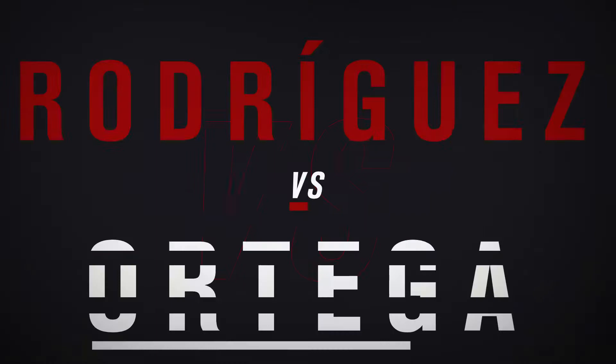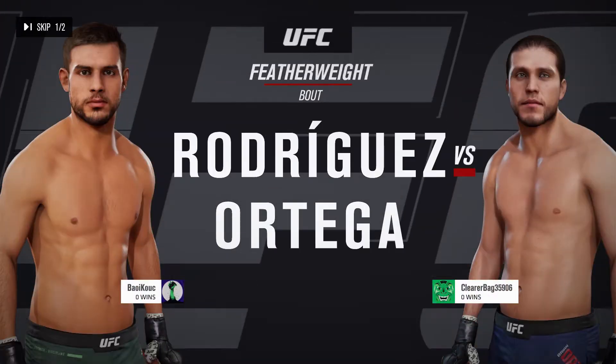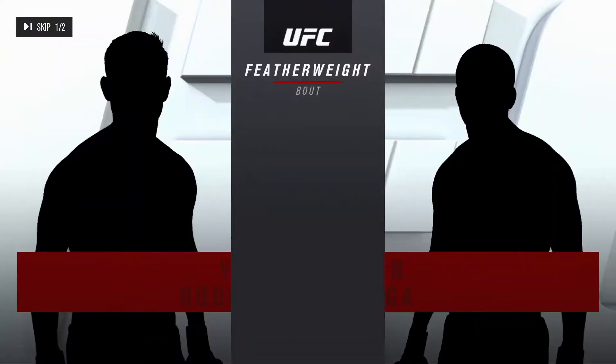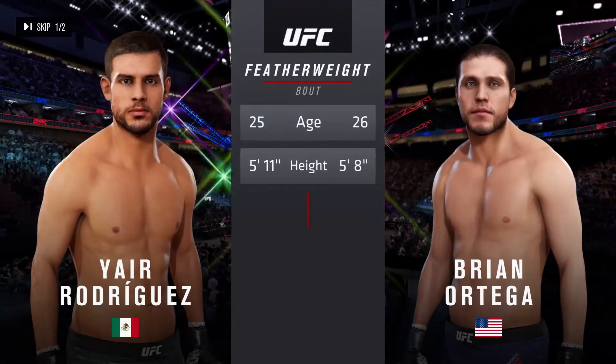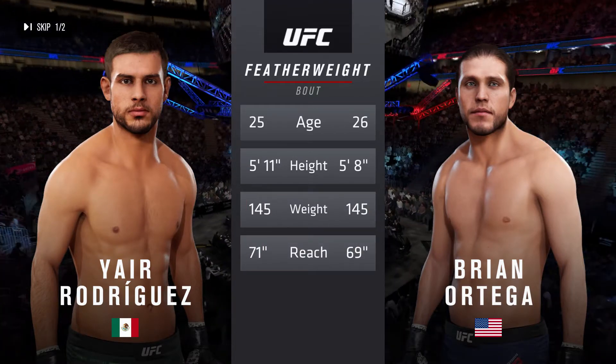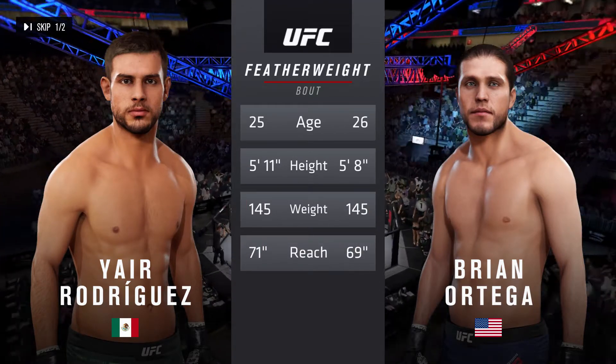Coming up next, it's a featherweight matchup between Yair Rodriguez and Brian T-City Ortega. Our tale of the tape for this featherweight fight. Ortega is one year his senior. Rodriguez will have a two-inch reach advantage. Here's Bruce Buffer.